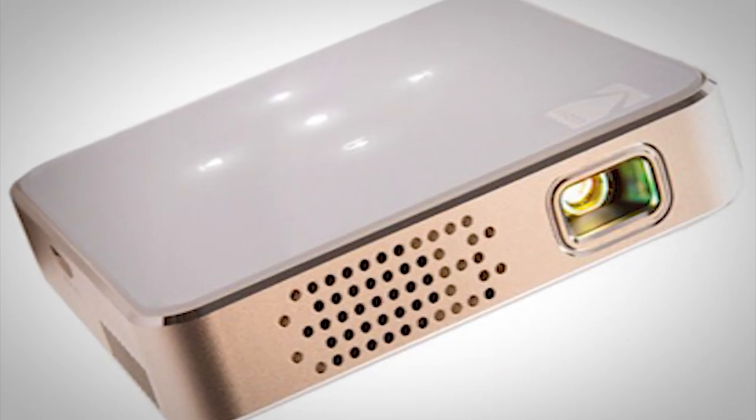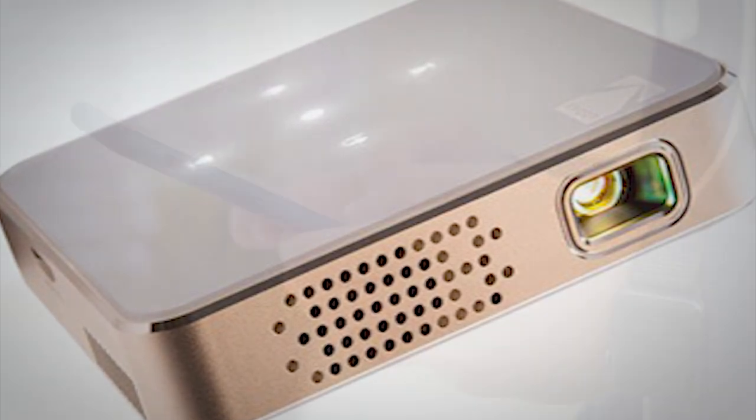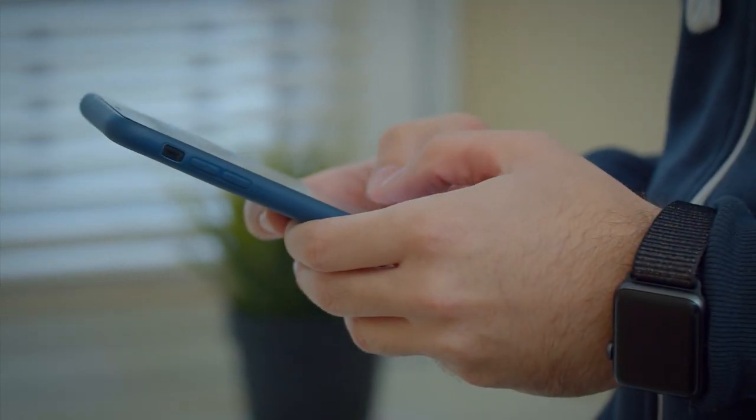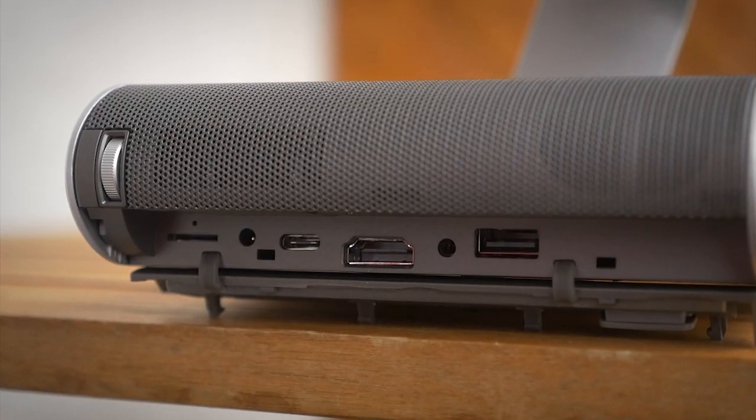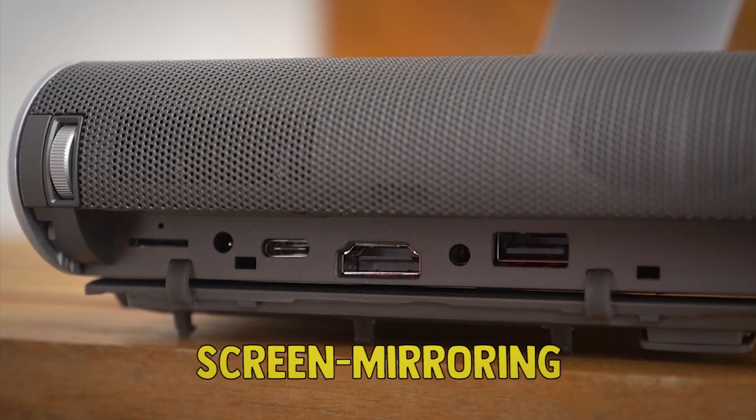Connectivity is also crucial for portable projectors. If you're looking for something truly compact and portable, you will likely be connecting it to your smartphone, so you will want to make sure the projector has the right inputs, outputs, or screen mirroring options.